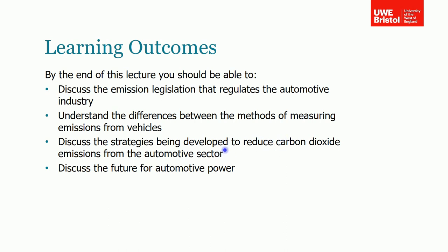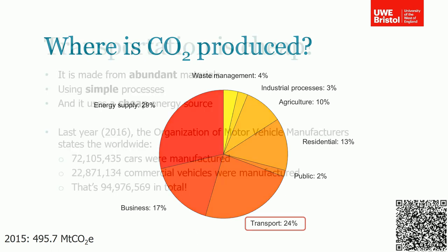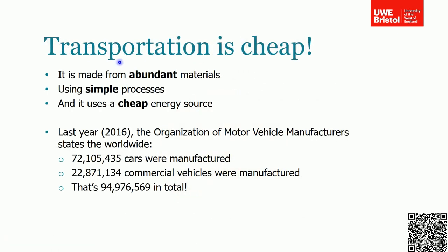You should also be able to discuss the strategies being developed to reduce CO2 emissions from the automotive sector, and we'll talk about the future for automotive power. I showed this pie chart in my last session when we were talking about the environment — this is where CO2 is produced in the UK based on 2015 data. As you can see, transportation is almost a quarter of all the CO2 that's produced, so it's quite significant.